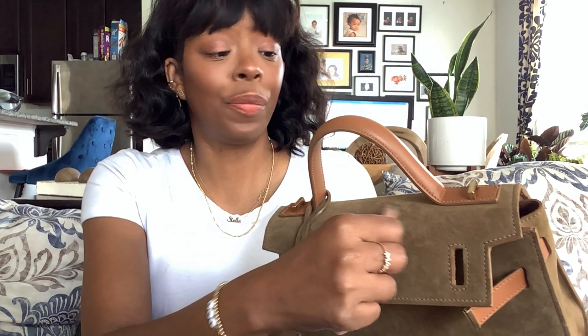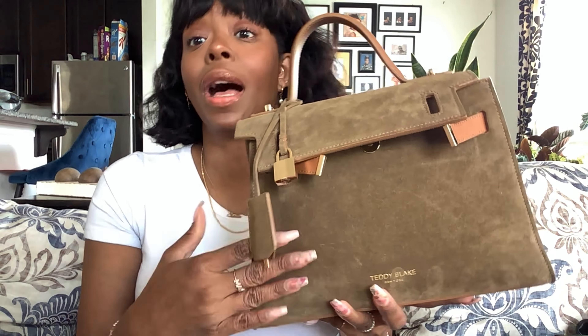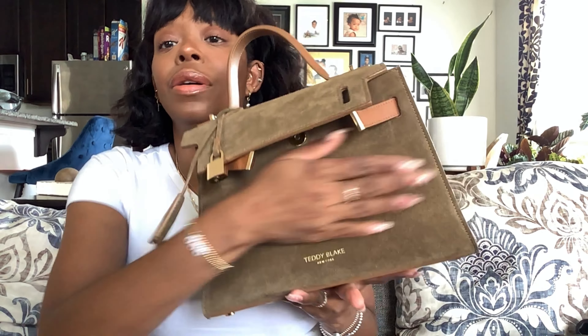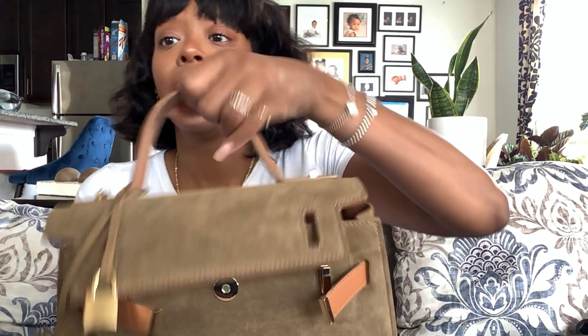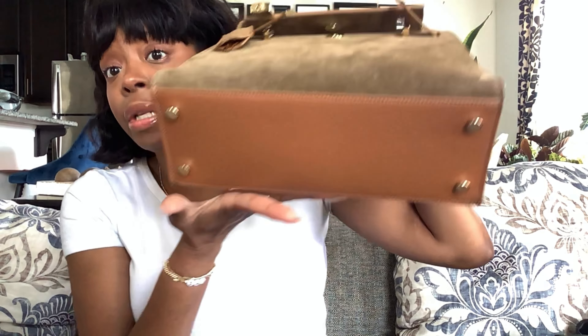I did manage to get a little makeup stain on her from contact, but I just need to get a suede brush — it was actually worse than that and it's coming out. I don't have any fear that it won't come out. It is a suede bag and that comes with the territory, especially a light suede bag, but usually those things can rub right out. I have not treated it yet, but I should since it is suede.